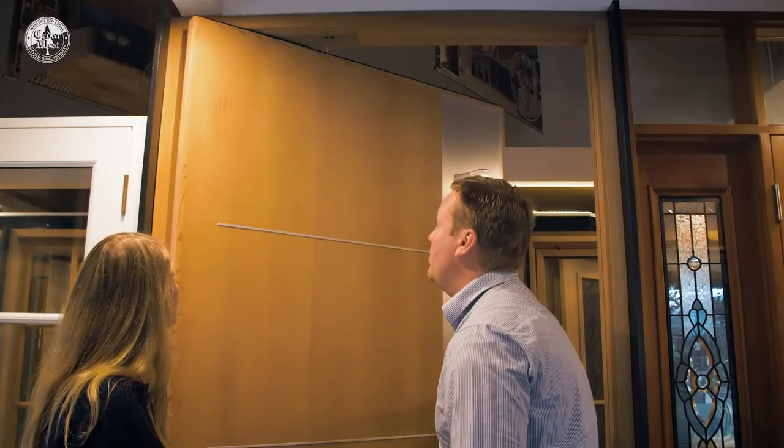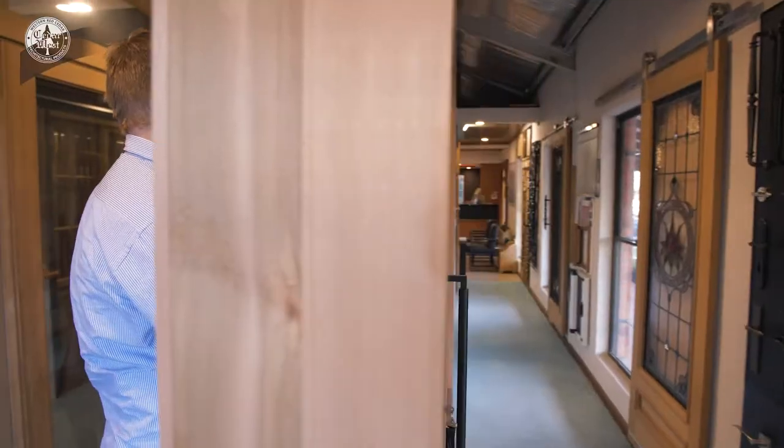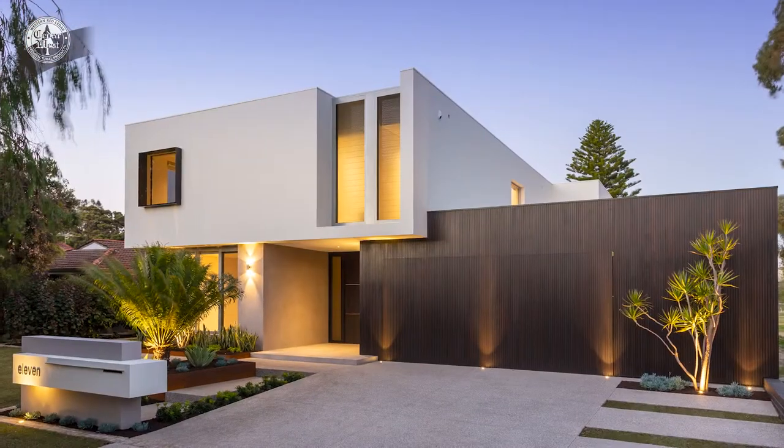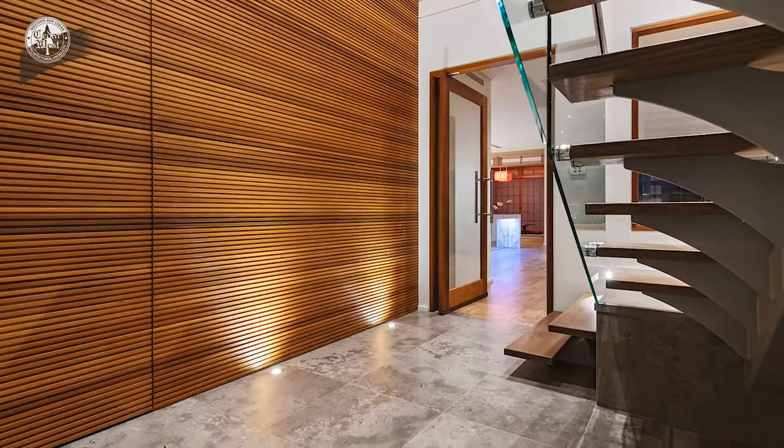We proudly manufacture high quality door systems, including pivots, hinged doors, large stacking doors, bifolds, sliders and more. Cedar West also supplies a stunning range of timber mouldings across the nation.